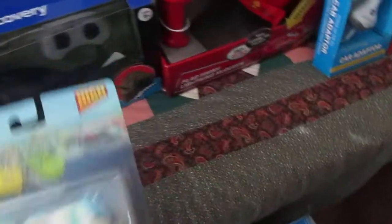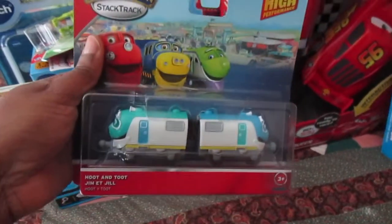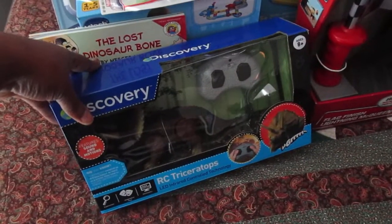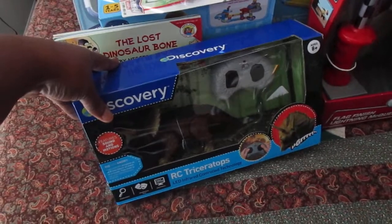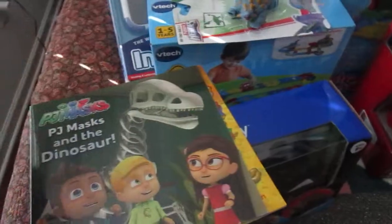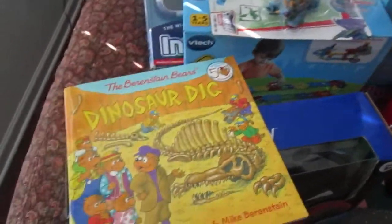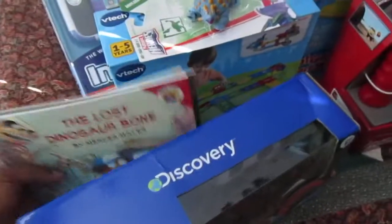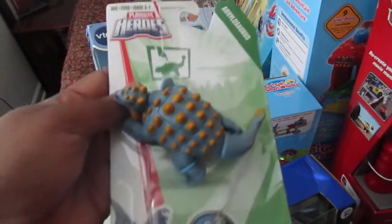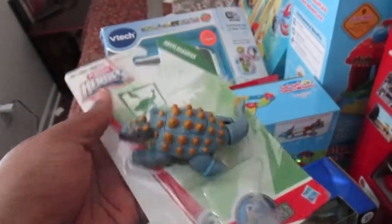He's also getting Hoot and Toot from Chuggington — I got that off Holler. And this Discovery Dinosaur set. Plus some dinosaur books, because he loves dinosaurs. If you look at my other video about what's in their stocking, you can see he loves dinosaurs. I also got him these Playskool Heroes Jurassic World dinosaurs.